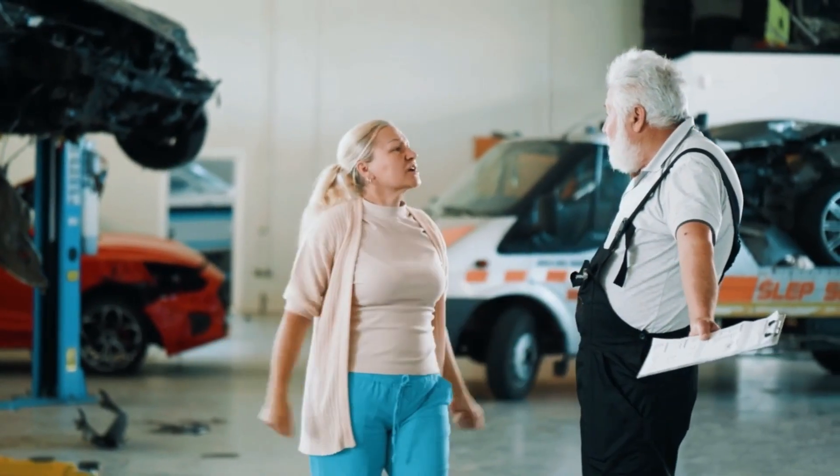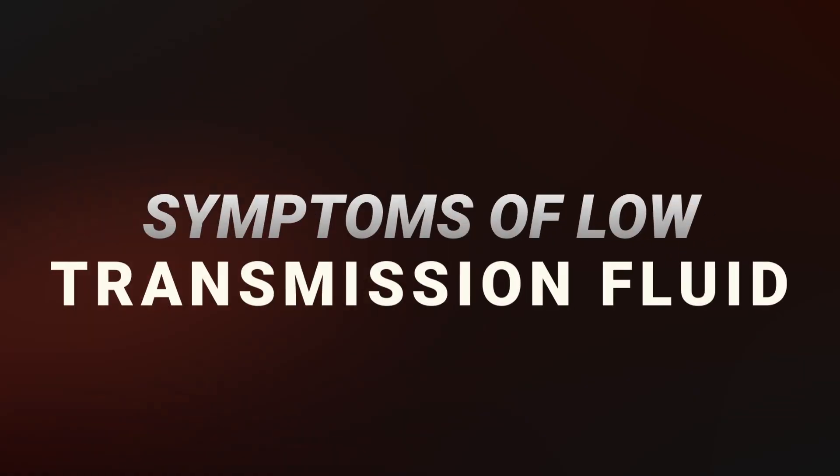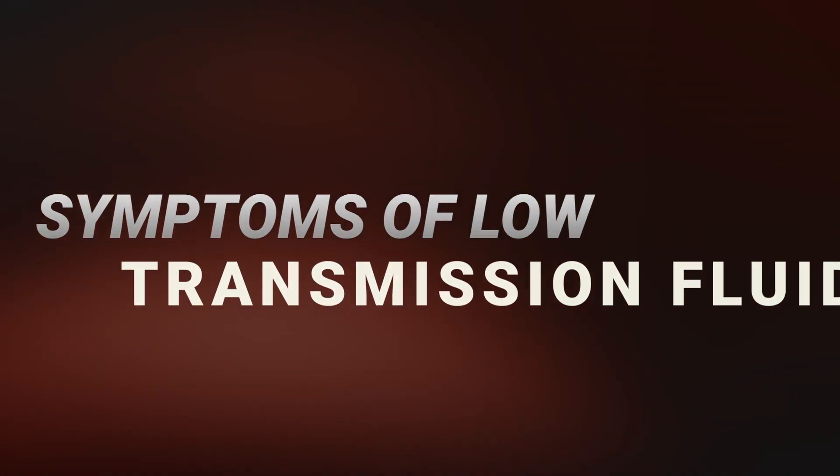Low transmission fluid can cause a range of problems that are both costly and frustrating. In this video we'll go over the symptoms of low transmission fluid so you can identify them early and prevent any damage to your car.